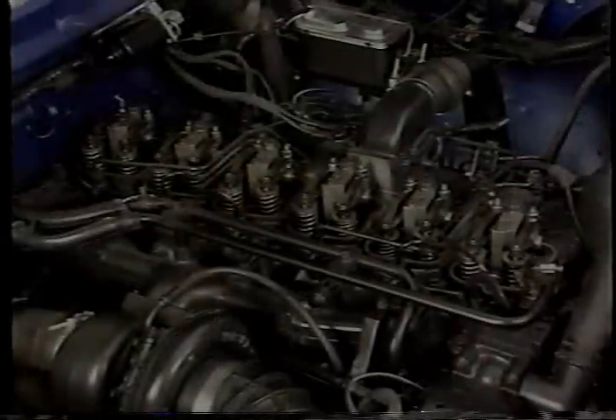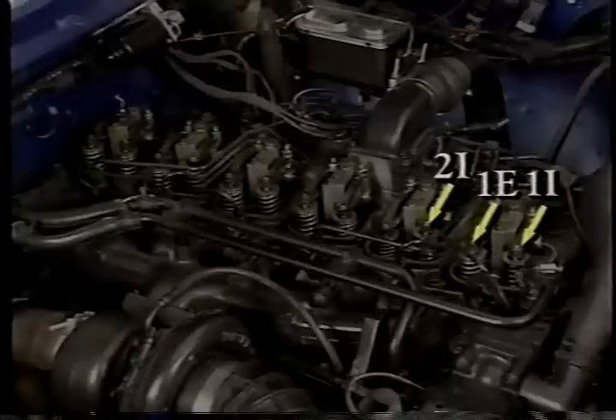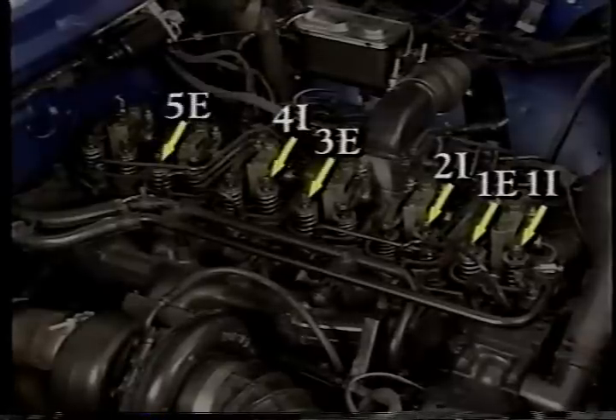At top dead center, you can adjust number one intake and exhaust, number two intake, number three exhaust, number four intake, and number five exhaust.